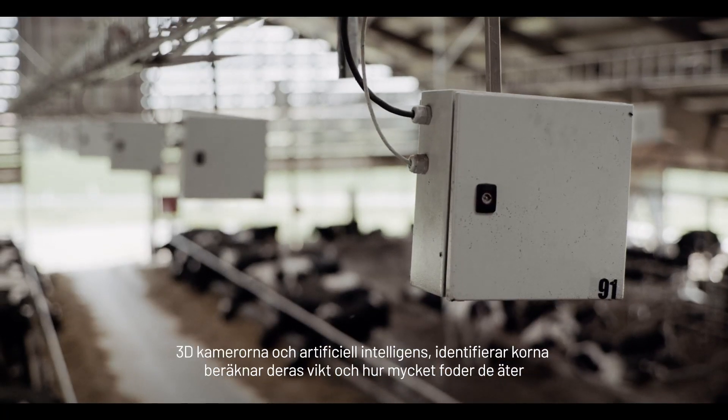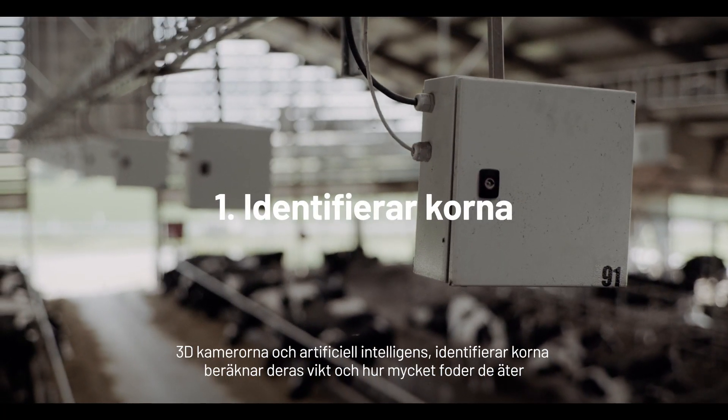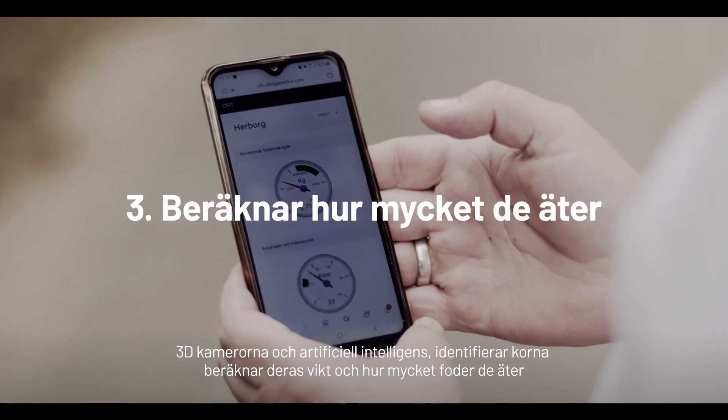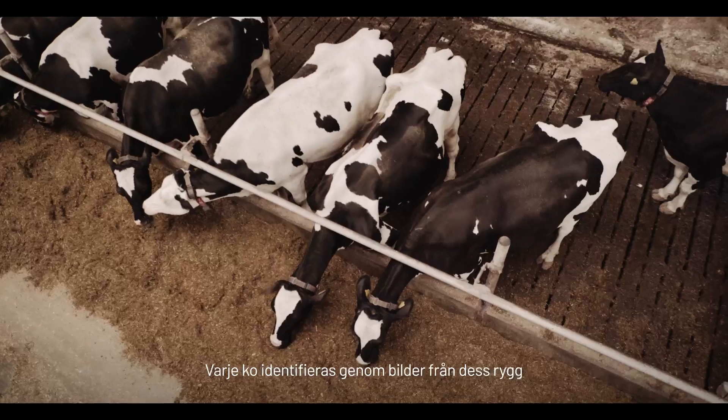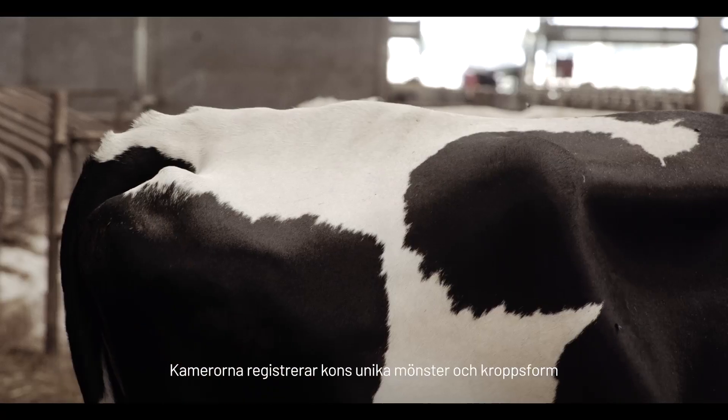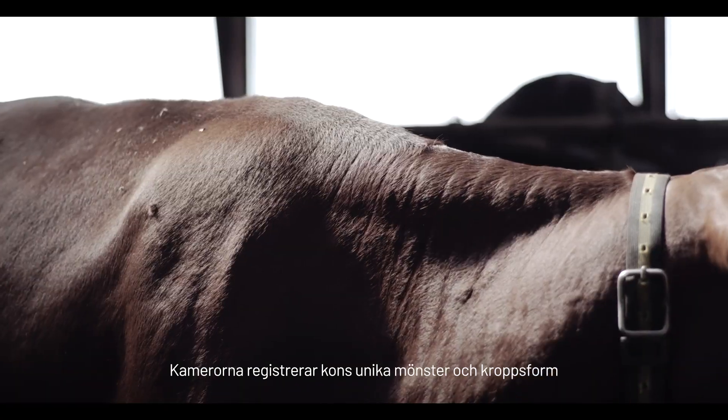The 3D cameras and artificial intelligence identify the cows, estimate their weight, and quantify how much they eat. Each cow is identified from pictures of its back. The cameras record each cow's distinct pattern of colors and body shape.